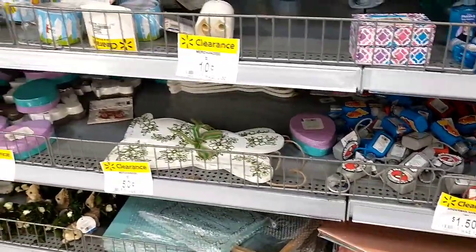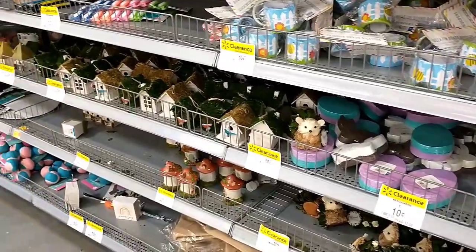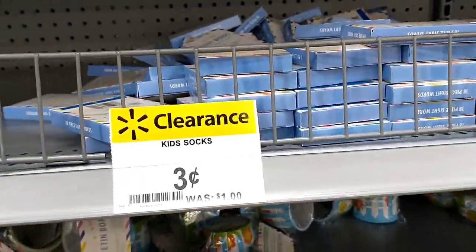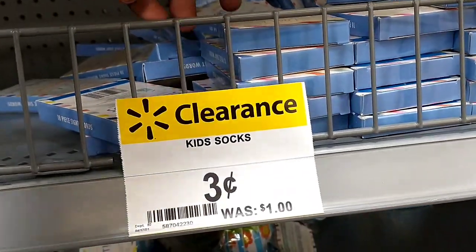I'm back at my original store where I got all the dollar spot — the dollar shop — items. And they've marked things down even more. The things that were a dollar are now three cents, guys.